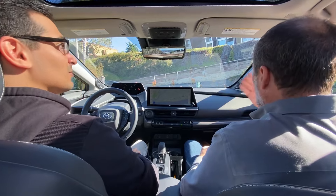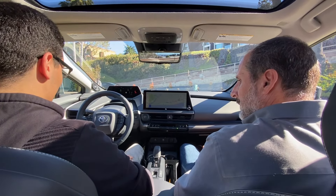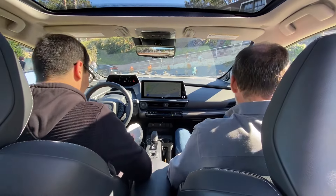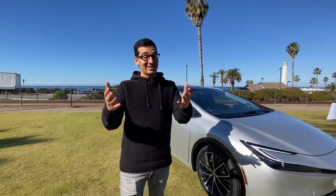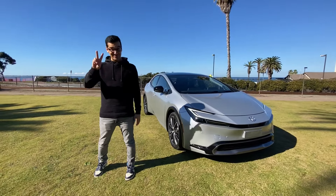All LED lighting interior, all LED lighting exterior as well. Thanks very much to Thomas — really appreciate it. Alright guys, that's going to wrap it up here. Thank you for watching. If you have any questions, drop them in the comment section and we'll see you guys in the next video.